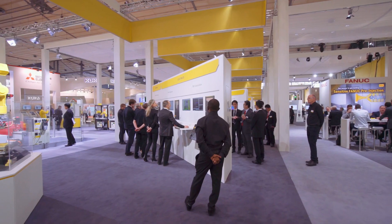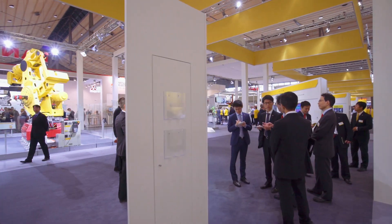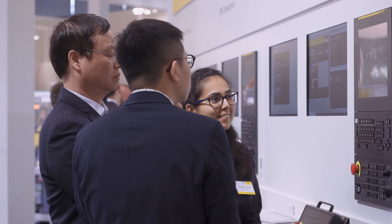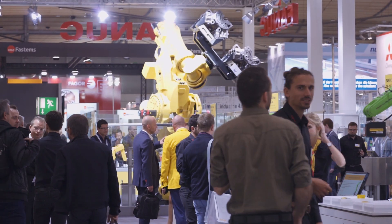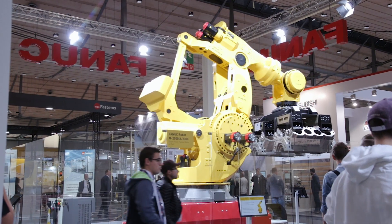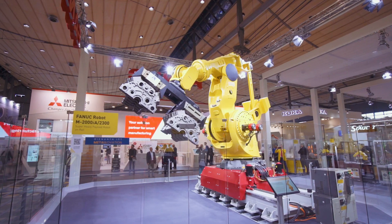Welcome to the FANUC booth at EMO 2019. Starting with the CNC area, we brought the new 30i-B Plus as well as the new Zero-i F controller. Next to the CNC area you will find the robotics area where, as one of our highlights, we brought the M2000 which is one of the strongest industrial robots worldwide.